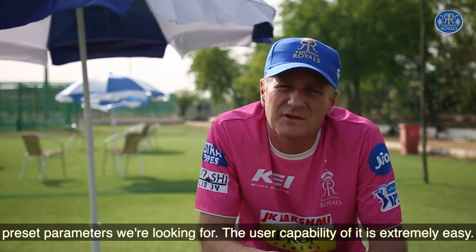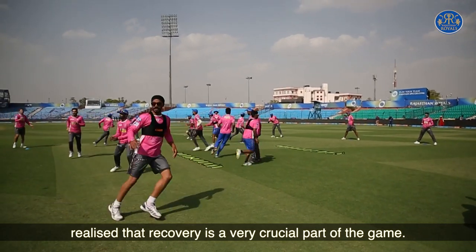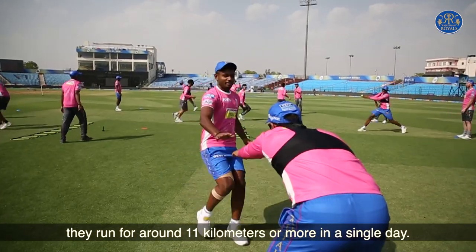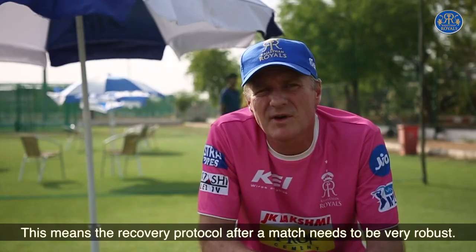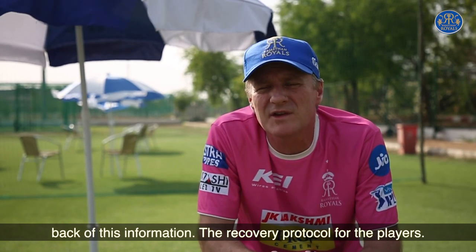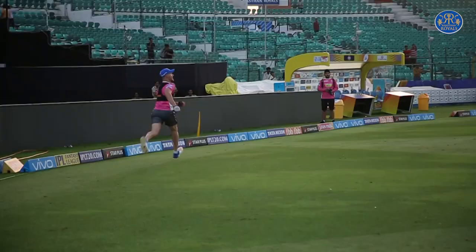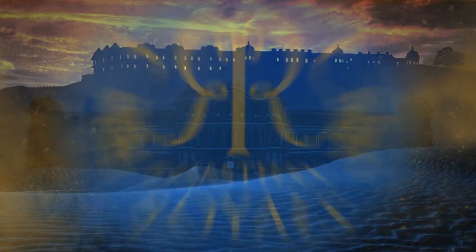On the back of some of the information we're also getting, it's made us realise that recovery is such a crucial part of this game. When you look at some of the numbers with players in a T20 match, you're up around 11 kilometres or more in one day. That means the recovery protocols we have in place for those players after the match need to be very, very robust. That's another aspect we've managed to improve — our recovery protocols for the players. We have fun!